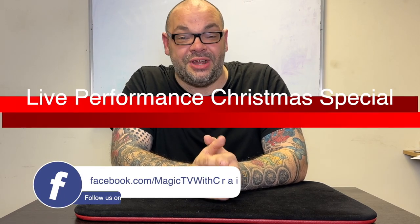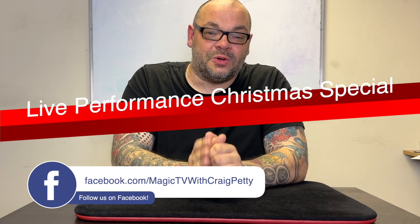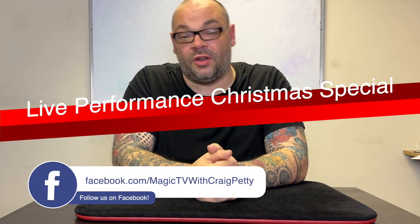First of all, Merry Christmas, Happy New Year. I hope you've had a fantastic Christmas. One of the most popular videos on the 5x5s are the live performance specials. So this is a live performance Christmas special, and the reason it's a Christmas special is because this was filmed at one of my Christmas gigs.